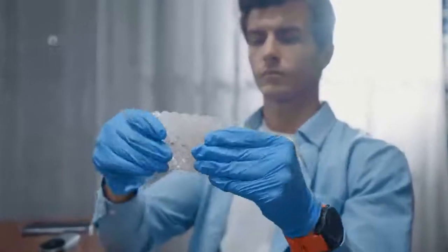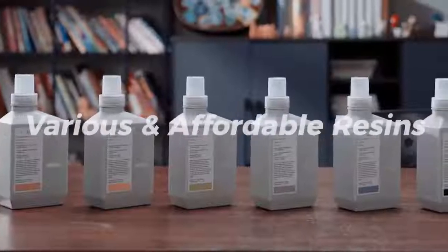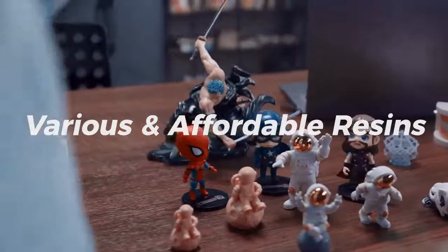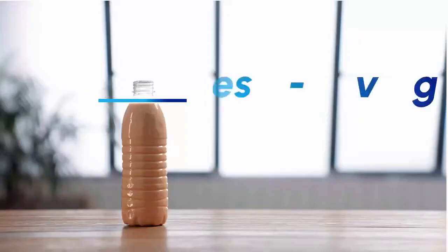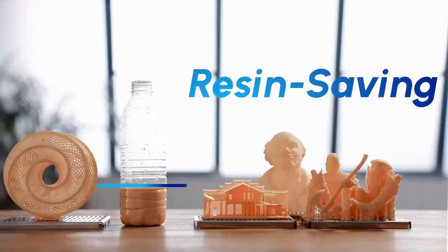Its top-down design makes it simple to print flexible materials as well. Rocket One enables you to print using a variety of materials in any area of your life or work. To save the amount of resin used, we have developed an inexpensive resin-insoluble bottom filler so you can print with only 300 grams of resin.